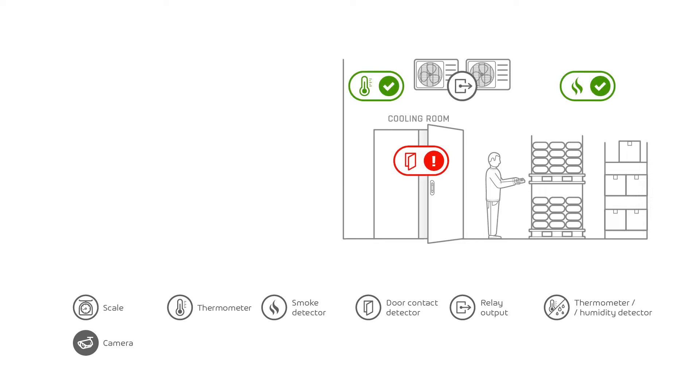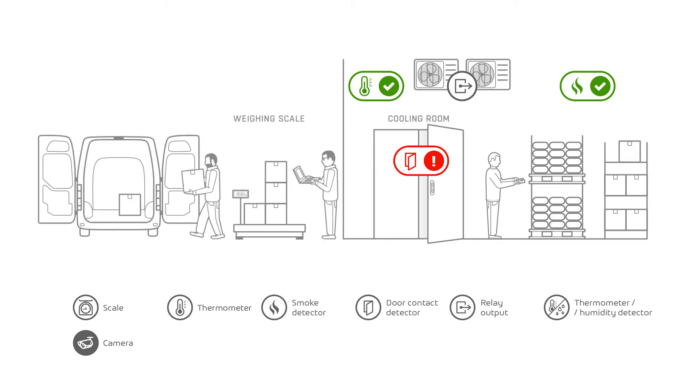Thanks to the SensDesk portal and our devices and sensors, we can see that we have one alarm because the door is open. The temperature is okay and there is no fire, thank God. We can remotely control the air conditioner — fast, easy, useful. The situation has improved because our warehouse department is now under control.